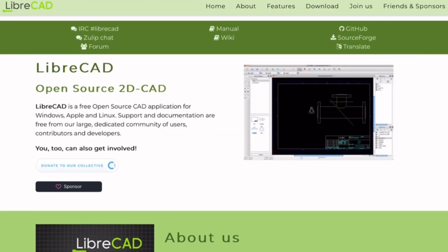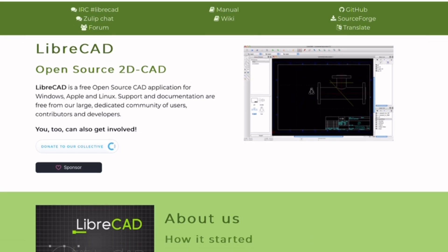LibreCAD is an open-source 2D drafting tool designed for engineers, architects, and hobbyists. It's completely free, lightweight, and works on Windows, Mac, and Linux.